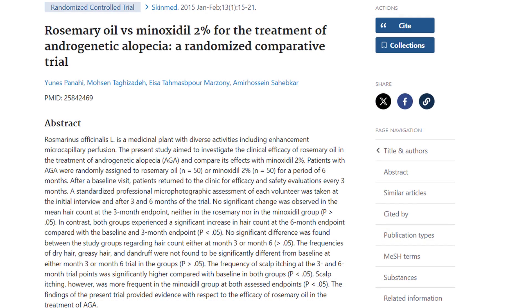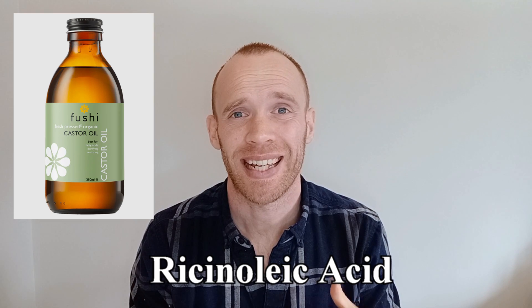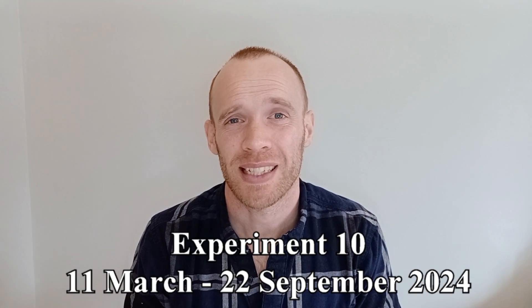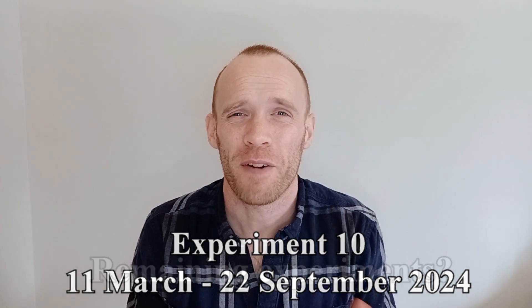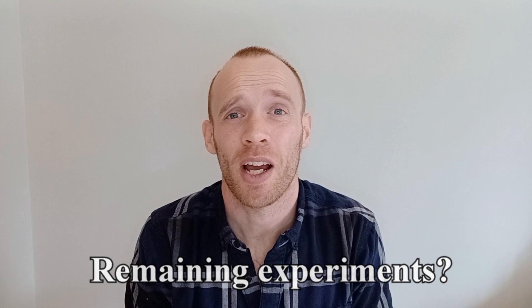As for the oils, rosemary oil has been shown to be as effective as 2% minoxidil. Castor oil is mainly a carrier oil here, but it does contain ricinoleic acid which is supposedly meant to improve circulation, and it does have anti-inflammatory effects as well. I've set this one up for 28 weeks, finishing in late September. I'm finding myself with a very short list of experiments that I still want to run, at which point I will just suck it up and go bald.